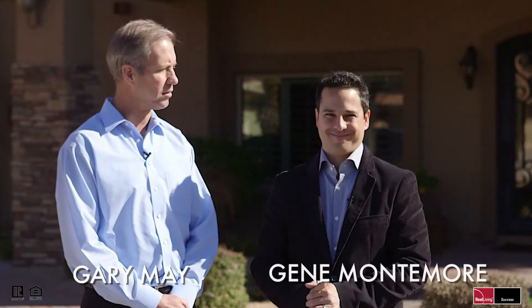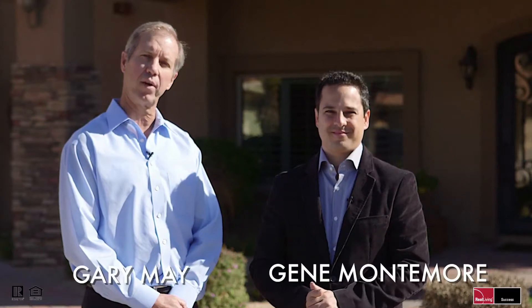Hi, I'm Gary May and this is Gene Montemore, and today we're in front of our newest listing on McCormick Ranch, 8332 East Appaloosa Trail in Scottsdale, Arizona.